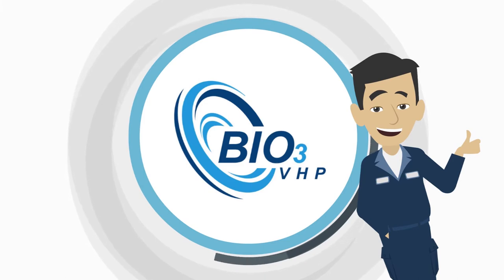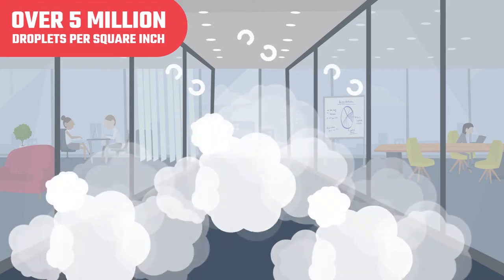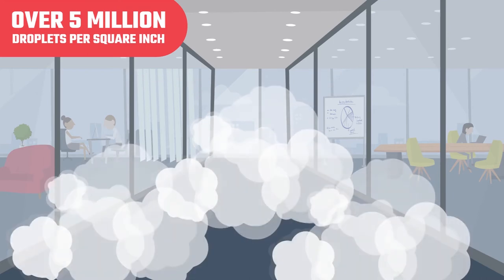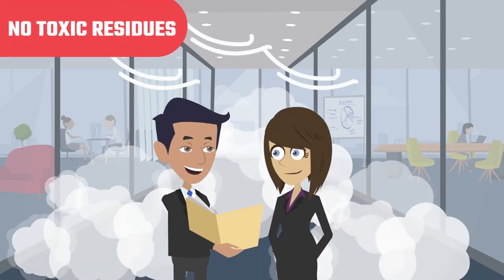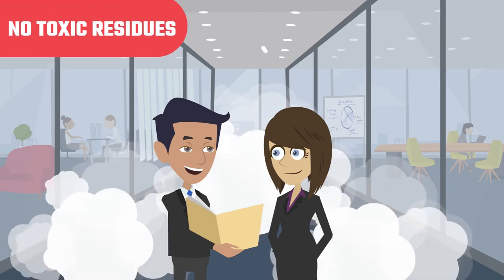Enter the Bio 3 VHP. Our unique sanitizing technology penetrates and combines the efficacy of vapor hydrogen peroxide — delivering over 5 million droplets per square inch in a dry fog — with the penetrating abilities of ozone gas to do deep sanitizing and kill viruses, bacteria, and mold spores in any facility or commercial building. Our unique technology generates a powerful combination of vapor hydrogen peroxide and ozone gas which creates hydroxyl radicals, packing the pathogen knockout punch you want while leaving behind no toxic residues.